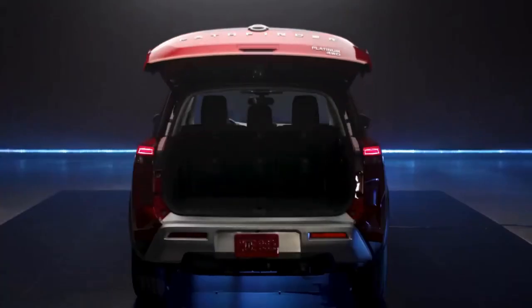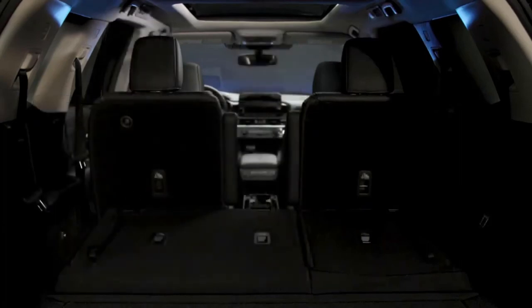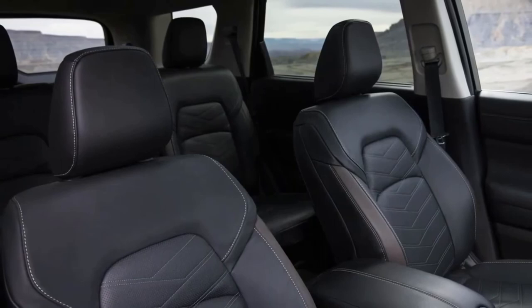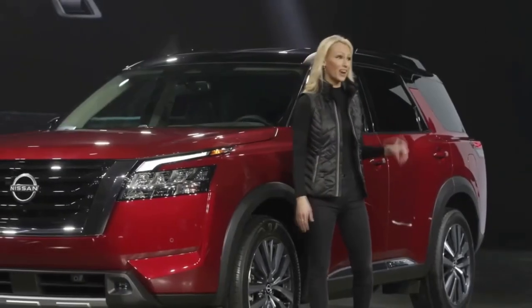With the third row up, there's plenty of room for four golf bags or even a 120-quart cooler. Also new for 2022, Pathfinder is available with second-row captain's chairs with a no-tools-required removable center console.